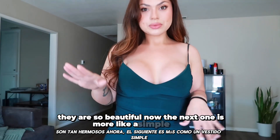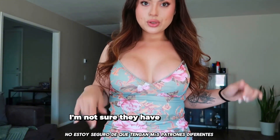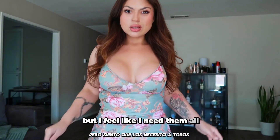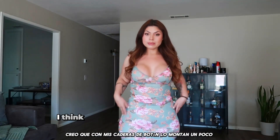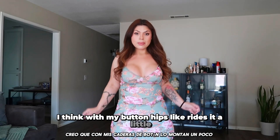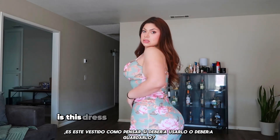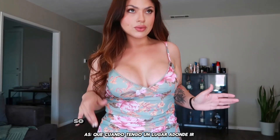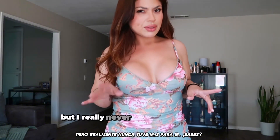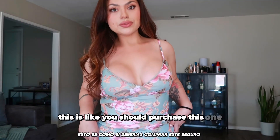Now the next one is more like a simple dress. Okay, this might be my favorite. I am not sure if they have more in like different patterns, but I feel like I need them all. How beautiful is this dress. The length is like perfect too. I think my butt and hips ride it up a little. How beautiful is this dress. I am thinking like should I wear it, or should I save it for when I have somewhere to go. This dress is beautiful. You should purchase this one for sure.